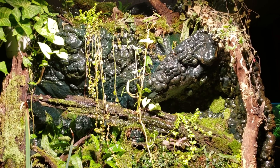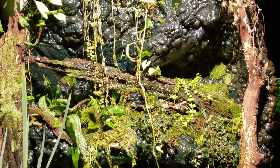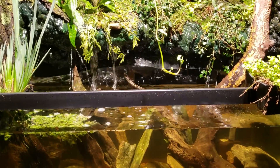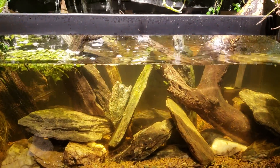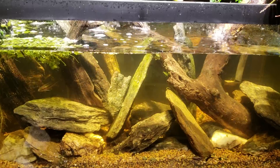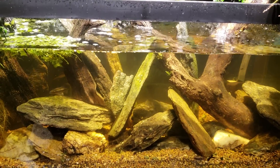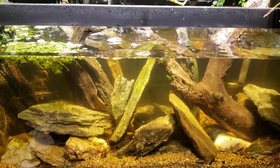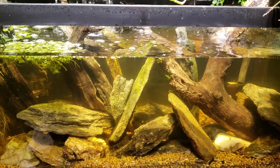It's a completely neglected tank — it just sits there and I never do water changes on it. I just top it off once in a while when the water gets too low. After putting the guppies in this tank, they all started dying, and within a few days all the guppies were dead.